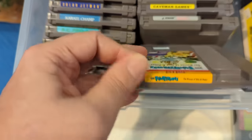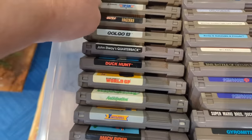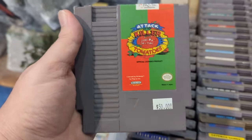My heart always skips a beat when I see the Flintstones. It's not the Flintstones I'm looking for, but it's still a fun game all the same. Oh, I was just thinking about this game the other day — Attack of the Killer Tomatoes. Sort of wouldn't mind finding it again just to have. I love that guy. Love the brand.